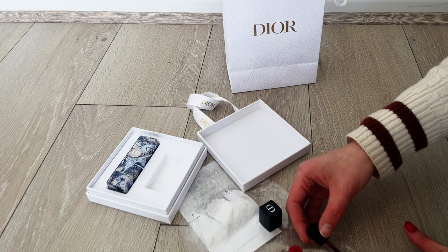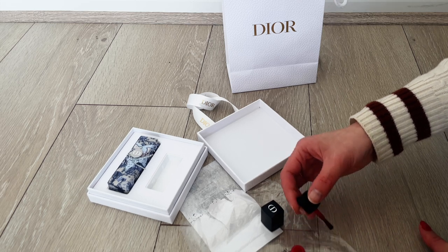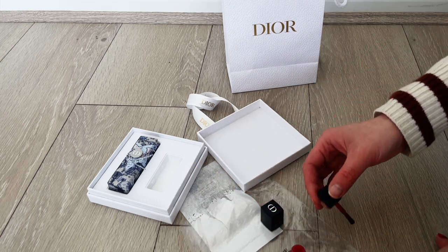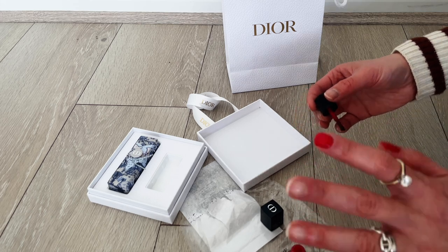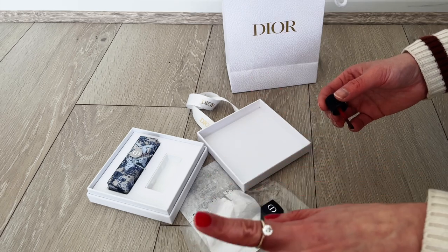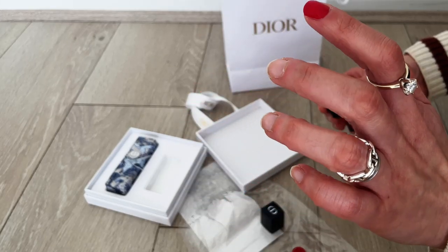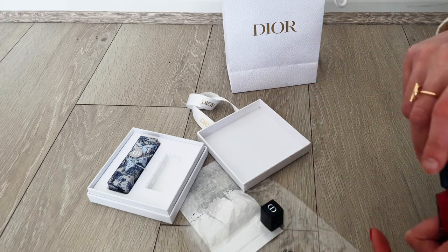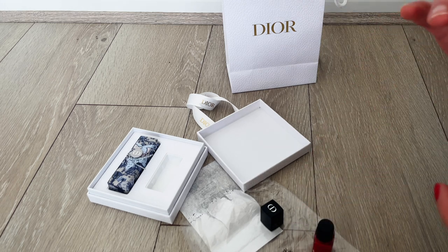So I guess this is it from me today. It's good that there is a reward system. Would I suggest buying Dior Beauty for the freebies and the welcome gift with the reward system? Probably not — not unless you've got products that you really want and enjoy from Dior Beauty. I wouldn't go and buy just to chase these welcome gifts and reward tiers.